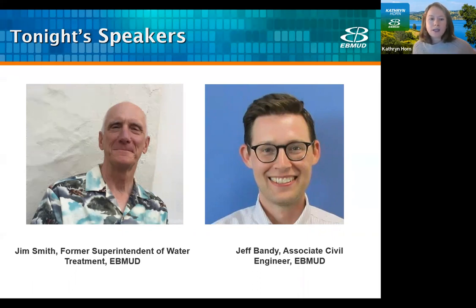Jim holds a Bachelor of Science in Environmental Resource Management from Pennsylvania State University and a Master of Science in Environmental Science from Drexel University, and he is also a proud Orinda resident. After Jim, we'll have a presentation from Jeff Bandy, an associate civil engineer with East Bay Mudd with 14 years of experience. He's been with East Bay Mudd for almost 10 years and has been project manager for the Orinda Water Treatment Plant project since design started in 2018. Jeff earned a bachelor's degree from Clemson University, a master's degree in civil and environmental engineering from Duke University in 2007, and a PhD in civil and environmental engineering from Duke University in 2009.